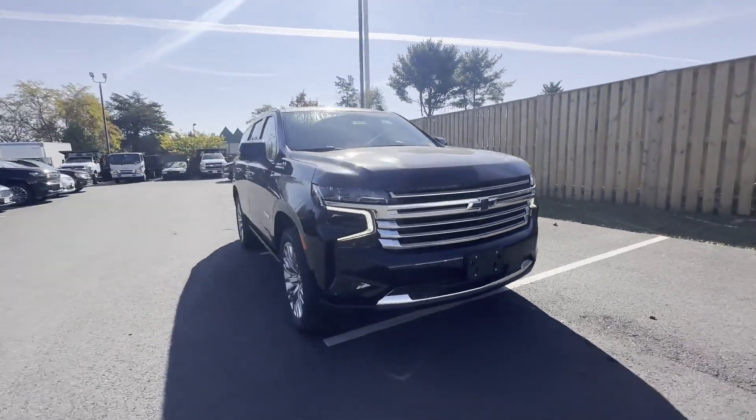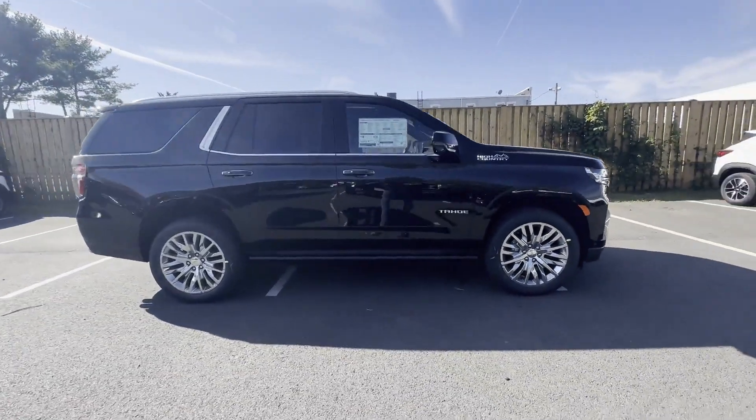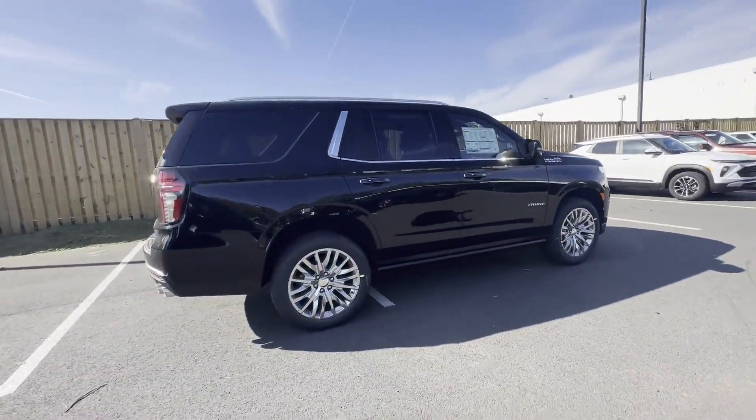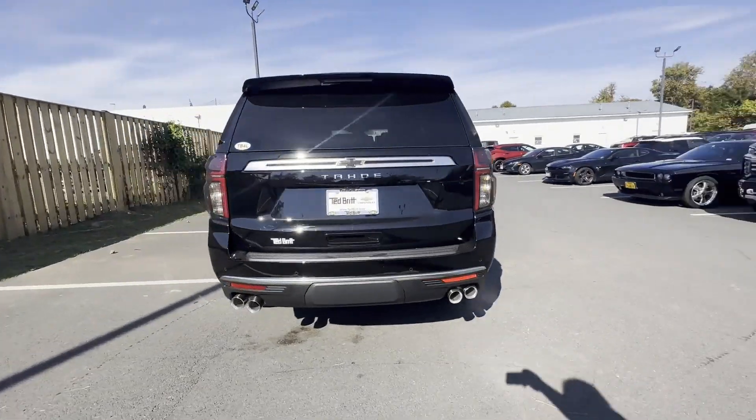2023 Chevrolet Tahoe. This SUV offers space as well as power and performance, designed with its driver and passengers in mind, with features like these.